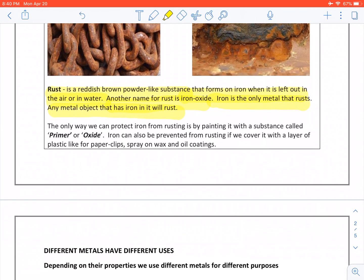The only way we can protect iron from rusting is by painting it with a substance called primer or oxide. Iron can also be prevented from rusting if we cover it with a layer of plastic, like for paper clips, spray on wax and oil coatings.